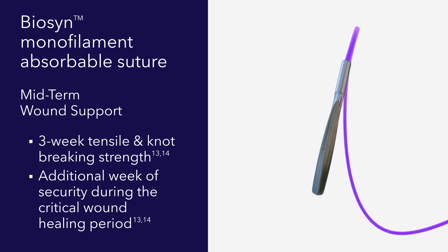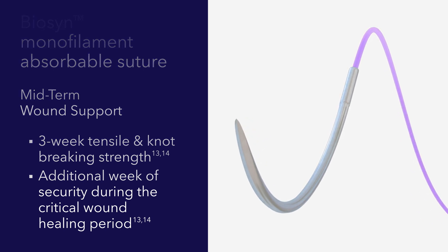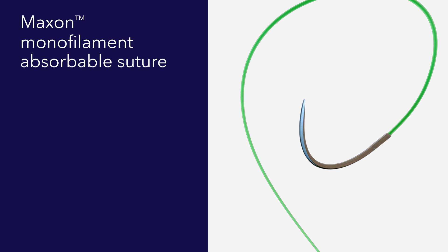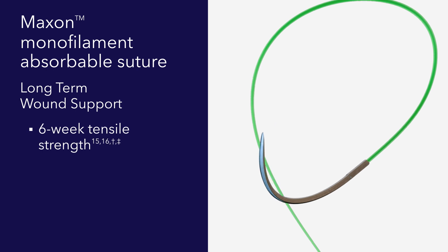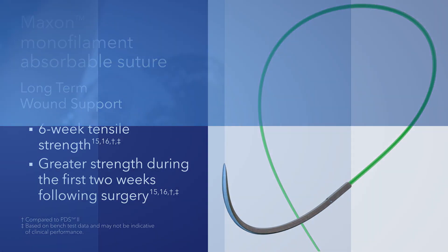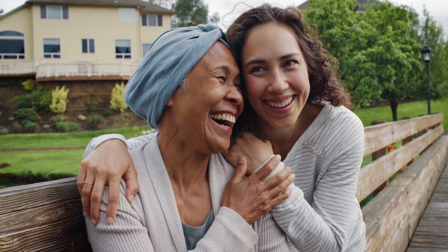Biosyn suture is made with glycolide, dioxinone, and trimethylene carbonate, and provides three weeks of wound closure support with post-operative strength comparable to Vicryl braided suture — making it ideal for more than just dermal closure. Maxon suture is designed with a unique polymer chemistry composed of polyglyconate, a copolymer of glycolic acid for strength, and trimethylene carbonate to help delay absorption.